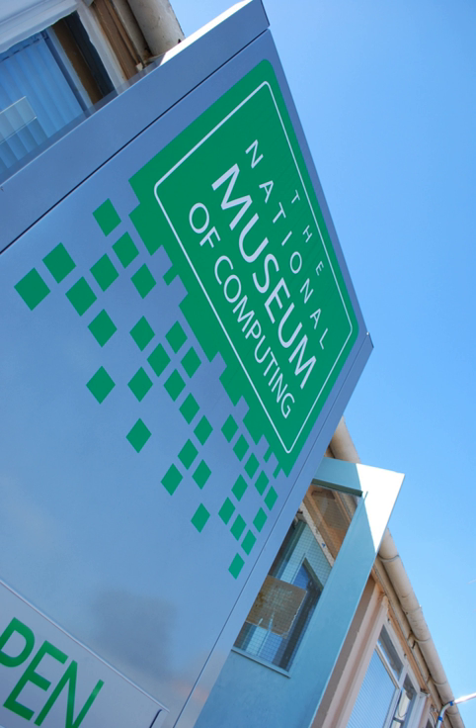The museum conducted a crowdfunding campaign in March 2018 to raise funds to build a new gallery for the Turing-Welchman Bombe. The campaign raised over £43,000 via crowdfunding and an additional £20,000 via direct donations. The museum is managed by the Codes and Ciphers Heritage Trust, a registered charity, with employed and volunteer staff.